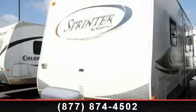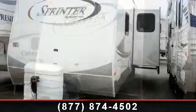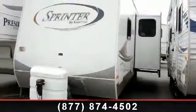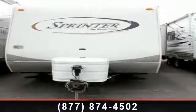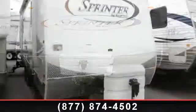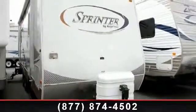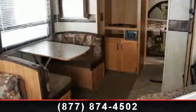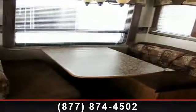Begin an adventure with this 2009 Keystone Sprinter 279 RLS. Whether you are planning on vacationing, adventuring, or just relaxing, this travel trailer does it all. This unit is perfect for those looking to maximize fuel efficiency but maintain all of the conveniences of a well-appointed, feature-packed RV. Let us put you in the right RV for your needs. Call the dealer now for more information.